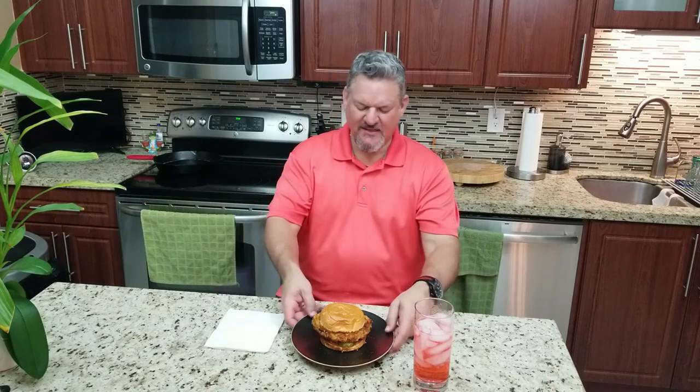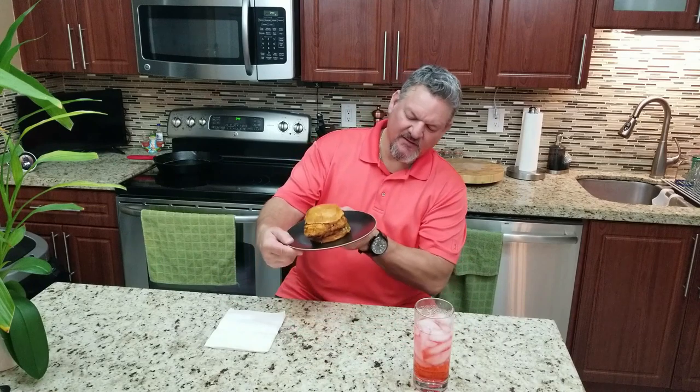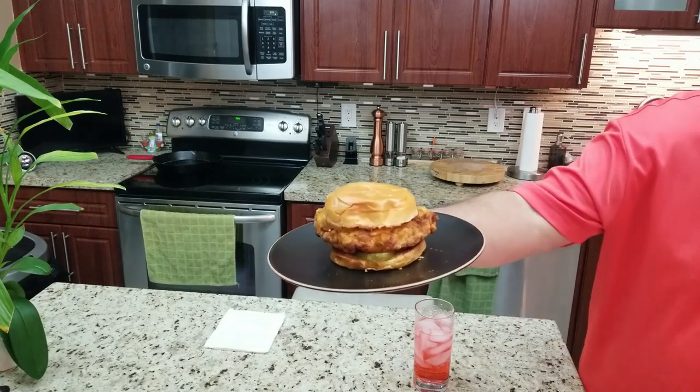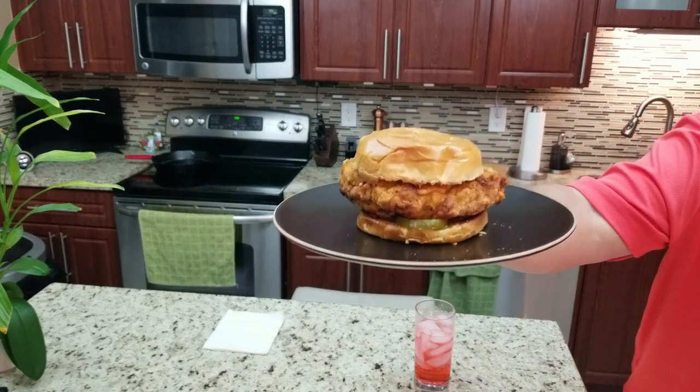Are you kidding me? Do you see what we just made here? Oh my god, this thing is a beast of a sandwich. Look at that — let me get a close-up. Can you see that?